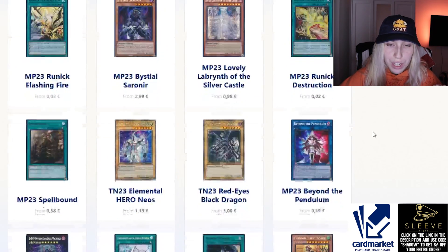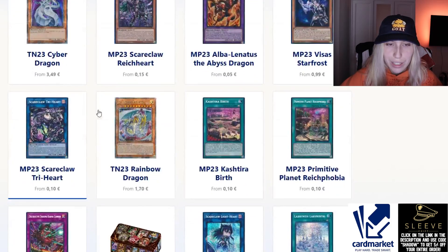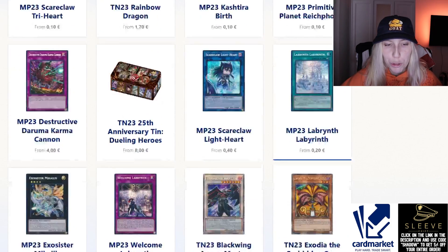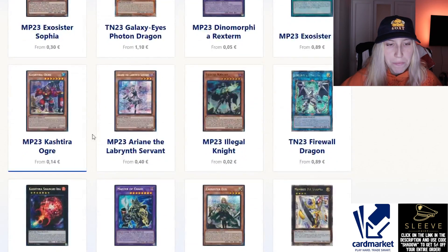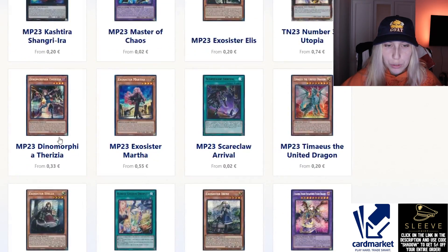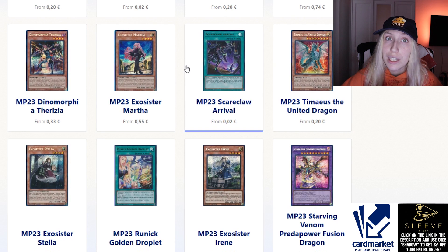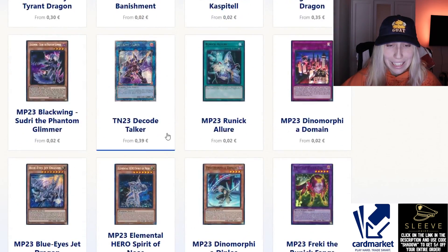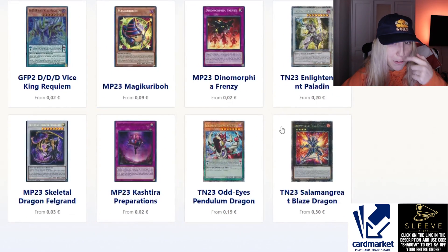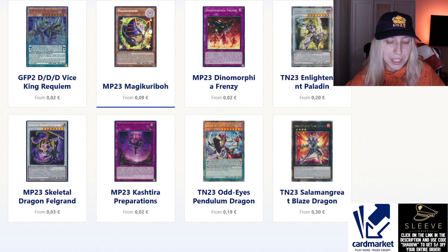Scrolling down, the Floowandereeze card dropped in price naturally, and some of the Scareclaw stuff as well, which is great if you want to pick it up for Mannadium. The Blackwing Armor Master looks amazing. There's also some Exorcister stuff, and Martha also got a reprint, which is really cool because Martha was from Power of the Elements. The Requiem is definitely signifying what's happening with the meta.